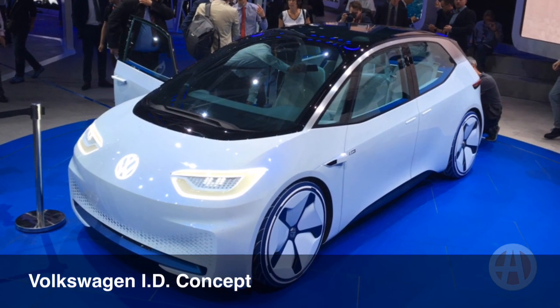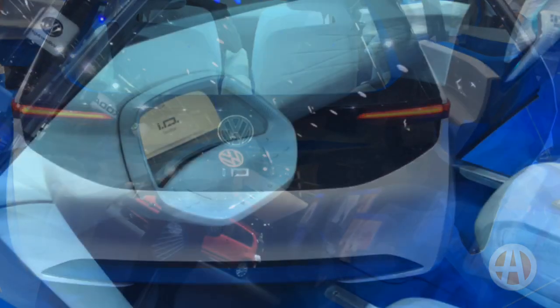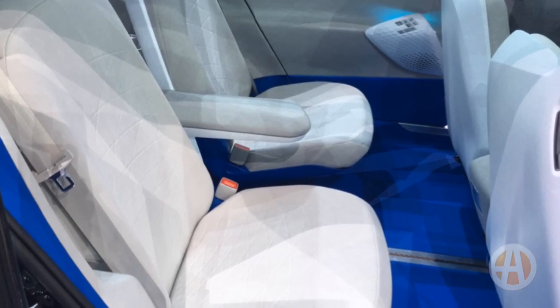Next, there's the VW ID electric concept. Volkswagen says that something like this could be here as soon as 2020, and by 2025 it would be a fully self-driving automated vehicle if that's what you want. It's a full EV with a range of 350 miles.